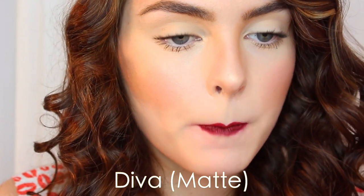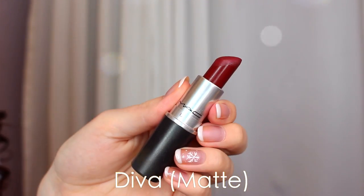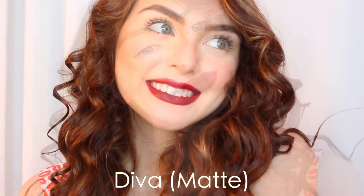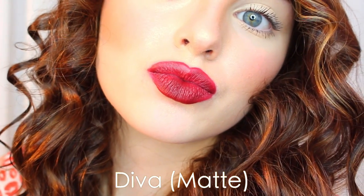Going darker, Diva is on my list. I love this matte, intense reddish burgundy. It looks more purple or red depending on your skin tone or lip color, but on its own it looks a little bit more on the red side on my lips — such a luxurious color. I definitely recommend checking this out if you like more of a bold lip.